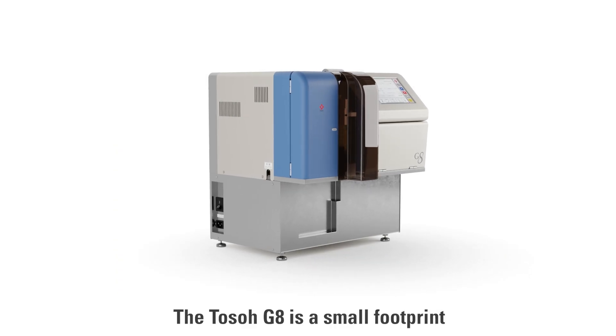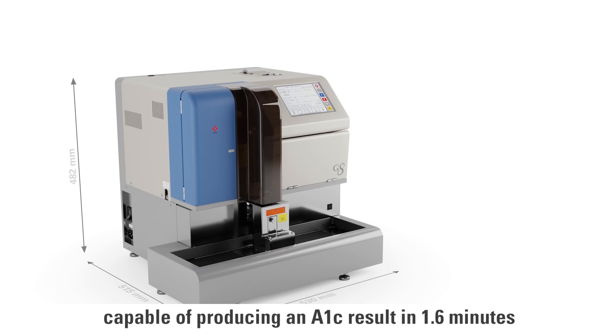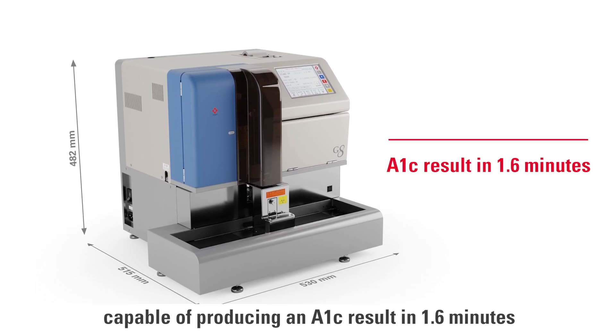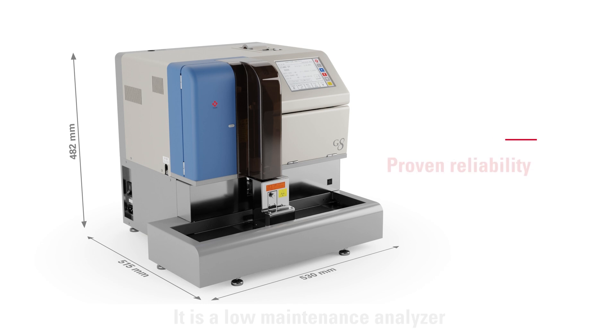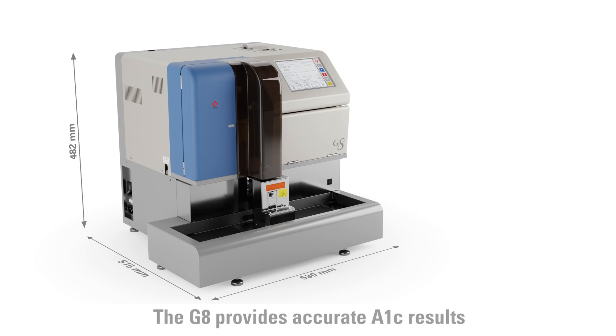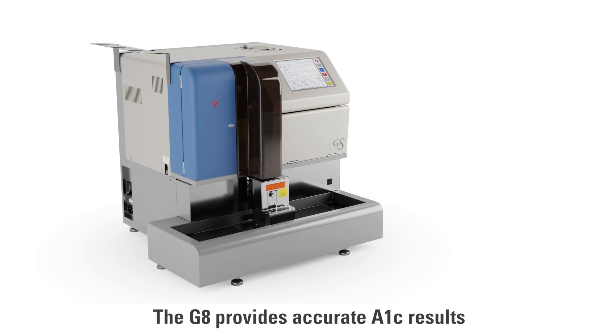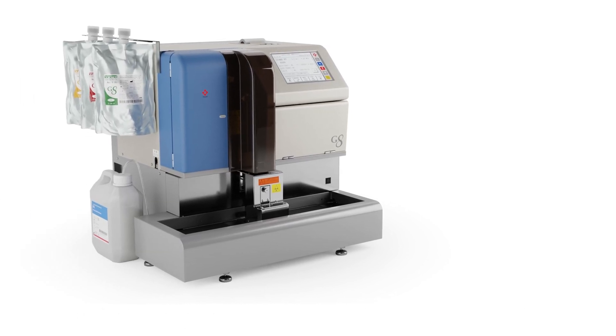The TOSO G8 is a small footprint cation exchange HPLC analyzer capable of producing an A1C result in 1.6 minutes. It is a low maintenance analyzer with a proven track record of instrument reliability. The G8 provides accurate A1C results with clear separation between labile A1C and stable A1C.